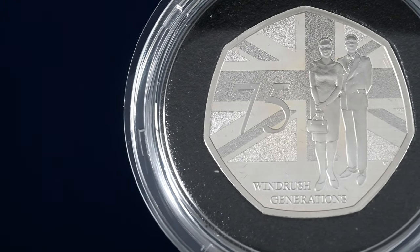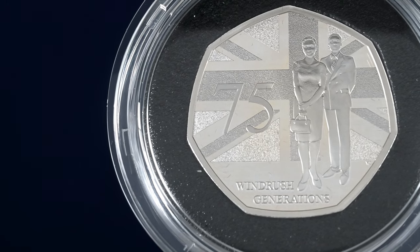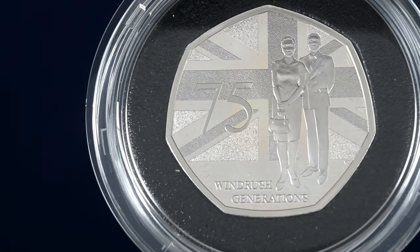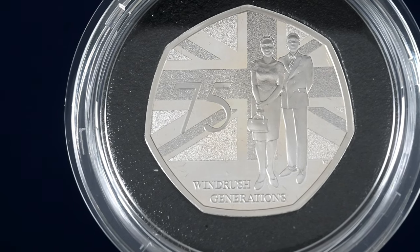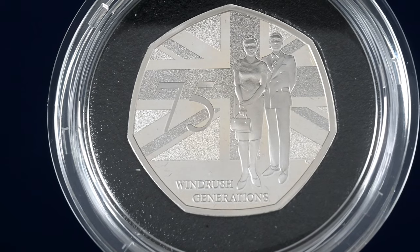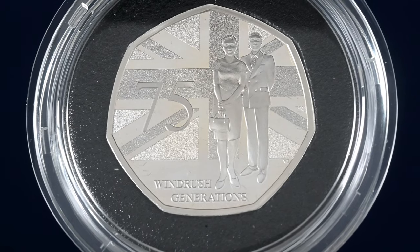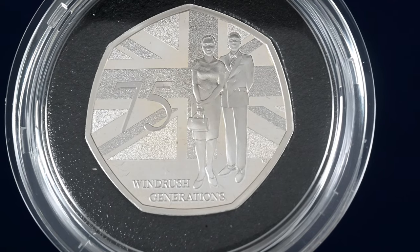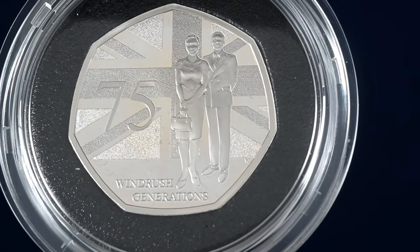Moving on, we have the first 50p coin from this set, designed by Volder Jackson to celebrate the 75th anniversary of the Windrush Generation. We can see a couple stood before the Union flag with the number 75 to the left of the design. Interestingly, the designer Volder Jackson's parents came to work in Britain as part of the Windrush Generation. The Windrush Generation were people who relocated to Britain from their homes across the Commonwealth after the Second World War, and they have played a key role in shaping our culture and diverse country which we enjoy living in today.